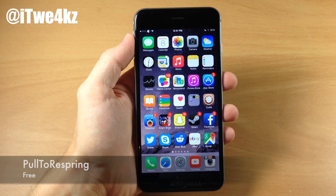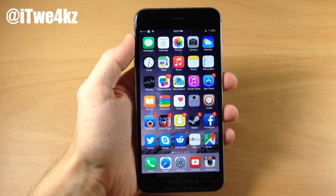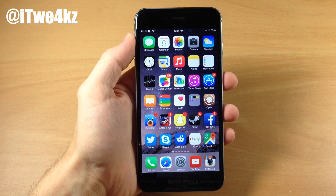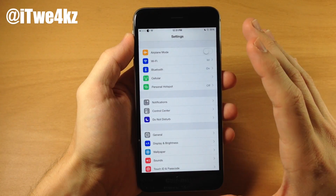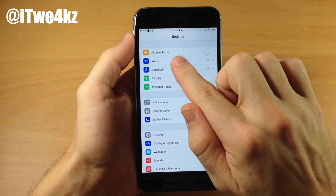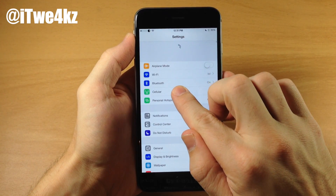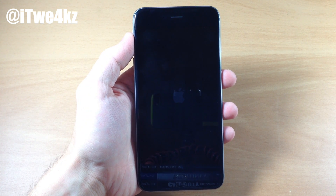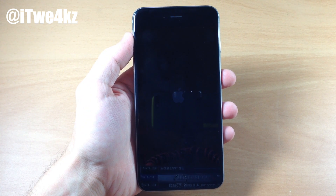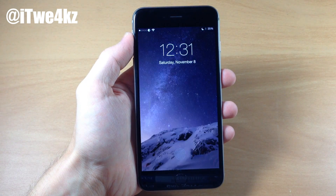Here we have a tweak called Pull to Respring. If you don't have an easy way to respring your device, you definitely need one, and this is a very good one. It's free and all you need to do is open up your Settings app, be at the top, and then just pull down. You can see that dial starts to fill in, and once you pull down far enough it's going to respring your device. We'll go ahead and wait for this to load back up just to show you that it does work.